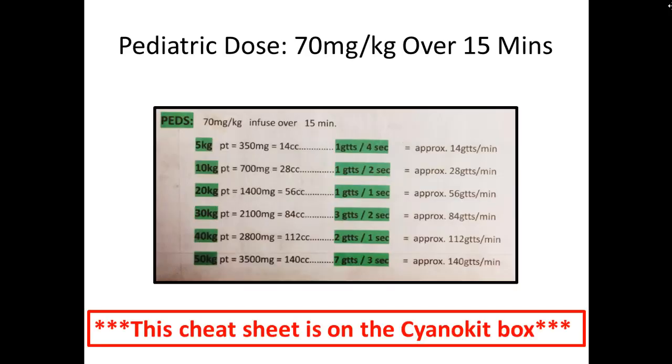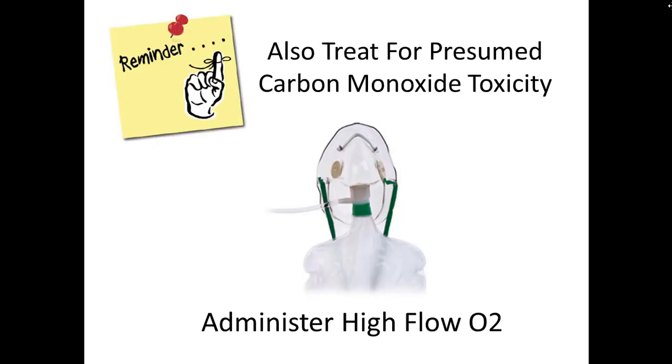For pediatric doses, there will be a cheat sheet taped to the side of the cyano kit from the 7-8 or squad. The dose to know is 70 milligrams per kilogram given over 15 minutes. Also remember that while treating cyanide toxicity, these patients have probably also been exposed to carbon monoxide. The only field treatment we have for that is high-flow O2, so even while treating with the cyano kit, put a non-rebreather on with high-flow O2 to treat the suspected carbon monoxide toxicity as well.